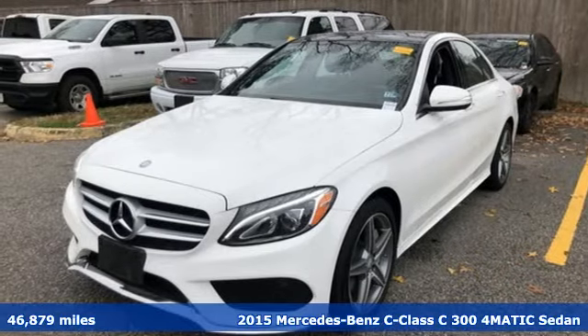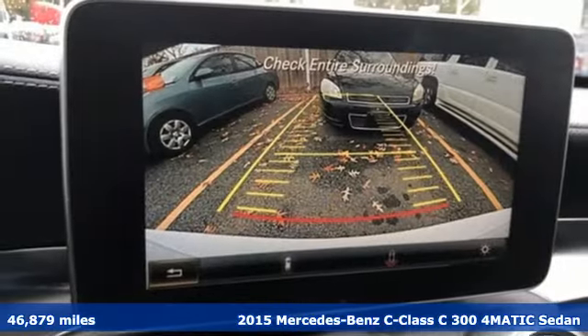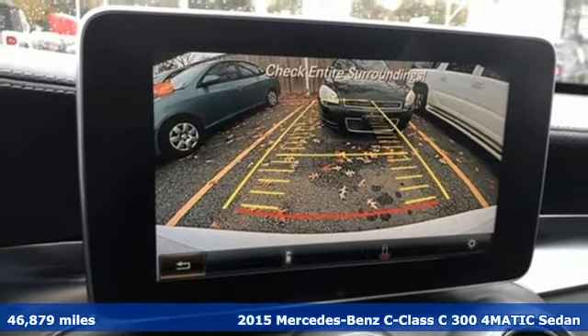It's a 2015 Mercedes-Benz C-Class. Mercedes-Benz, an elevation of innovation.